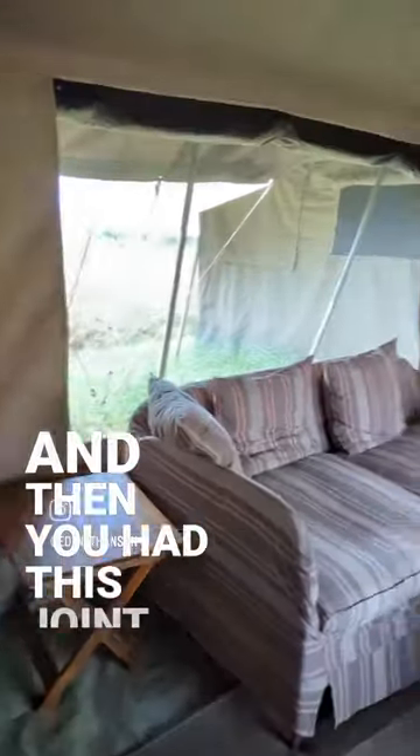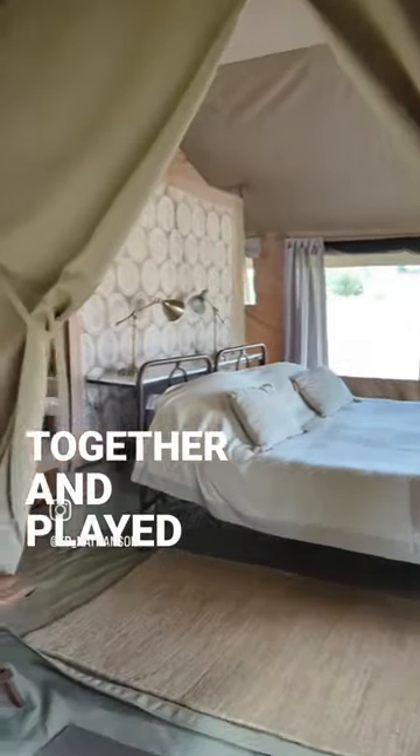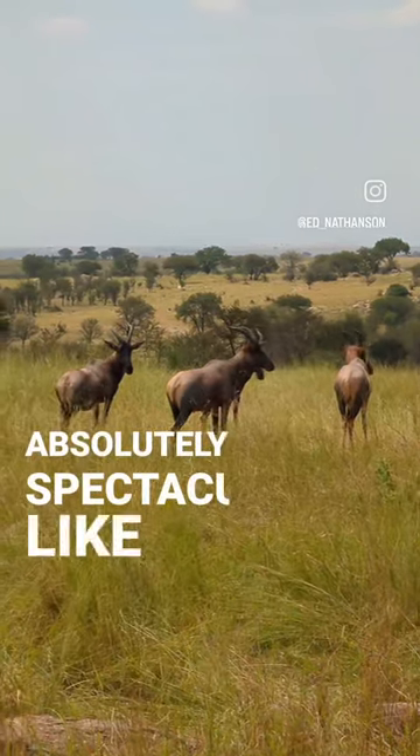And then you had this joint kind of family area where the kids got together and played cards. This is where the producer and I stayed. Really, really nice for a mobile camp, and the views were absolutely spectacular like this every morning.